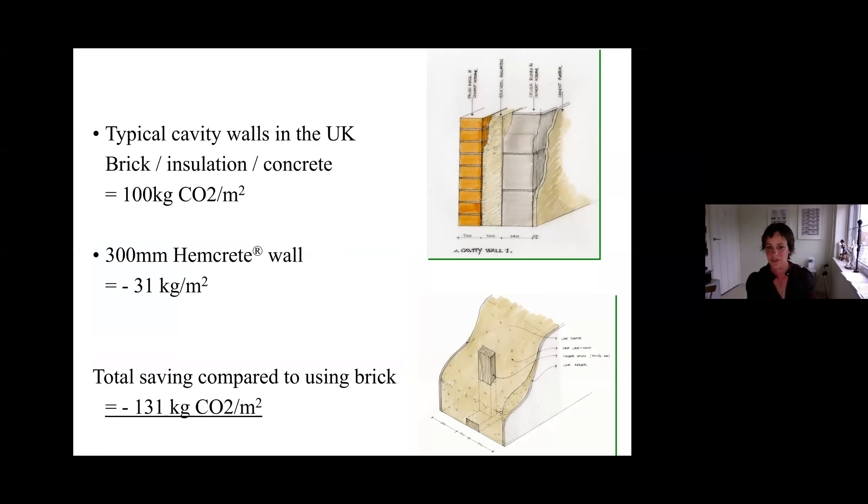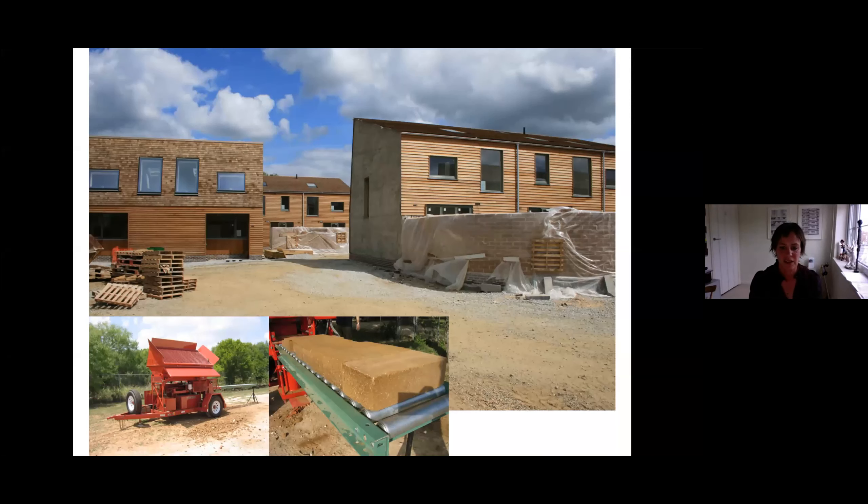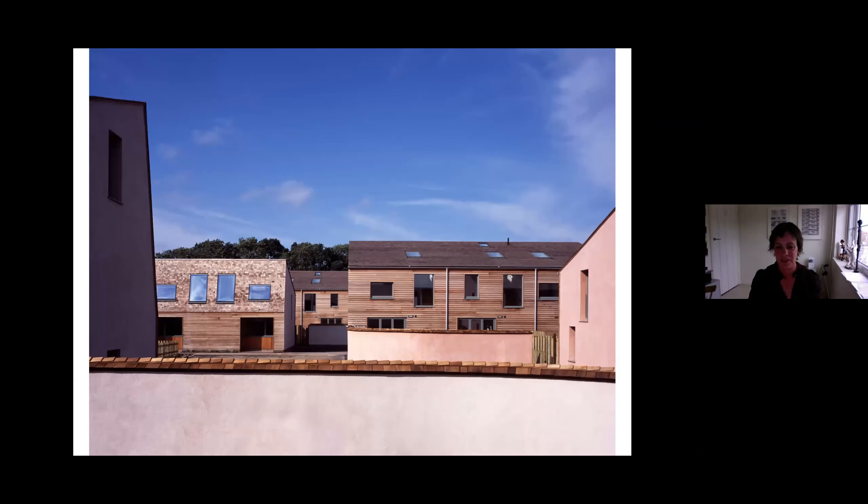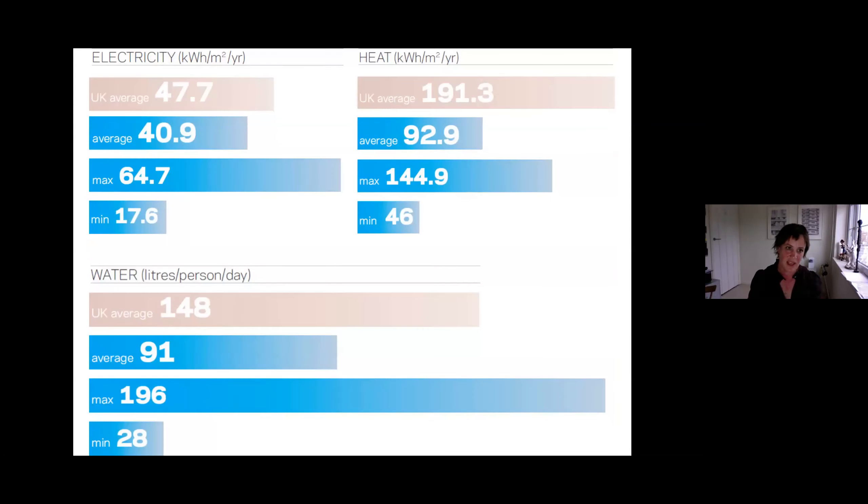We did a scheme with what might seem like modest U-values but were convinced it might outperform them. What really convinced us was the carbon in construction: there seemed to be a significant carbon saving in using lime hemp. We also used unfired mud bricks for walls, lime rendered with little protective roofs on them — an idea from Japan. That project was really more an investigation into low carbon in construction rather than operational use. What changed our thinking was that Buro Happold did a really extensive post-occupancy analysis on the scheme.